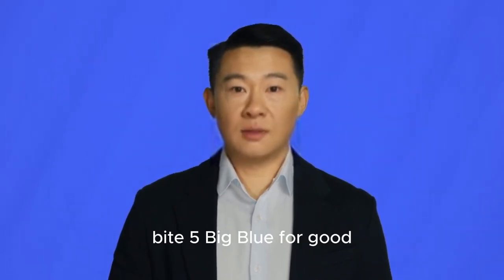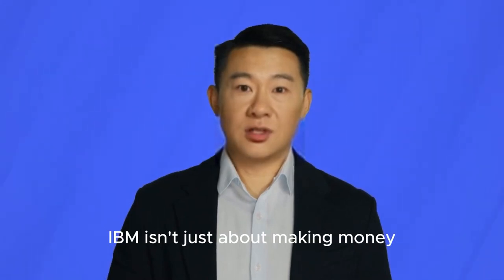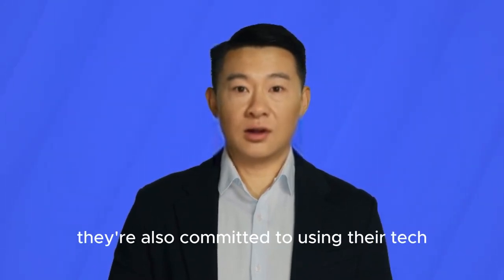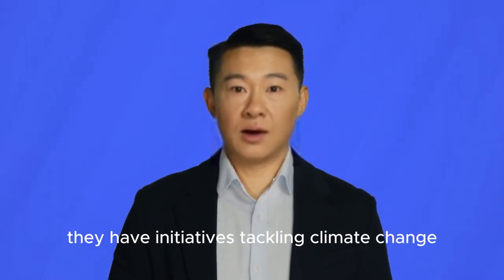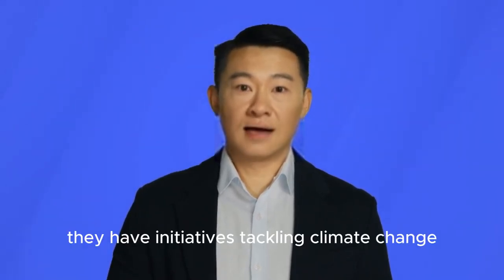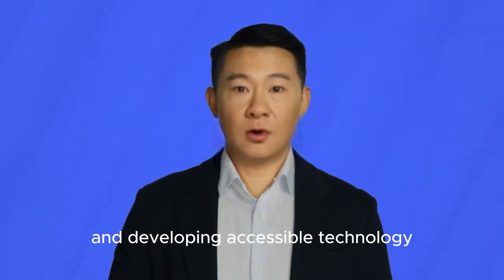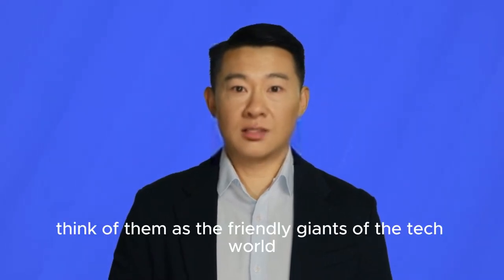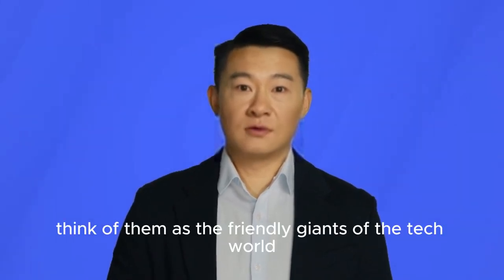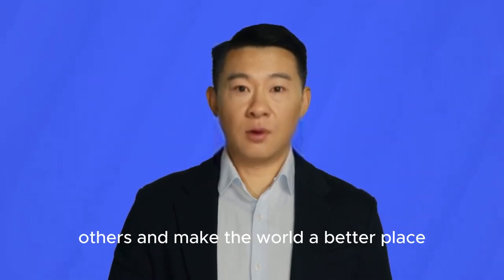Byte 5: Big Blue for Good — using tech to make a difference. IBM isn't just about making money; they're also committed to using their tech prowess for good. They have initiatives tackling climate change, promoting diversity and inclusion, and developing accessible technology for people with disabilities. Think of them as the friendly giants of the tech world, using their immense power to help others and make the world a better place.